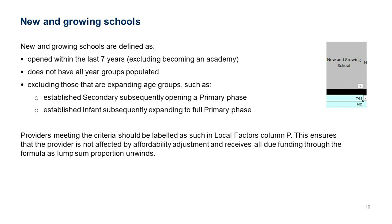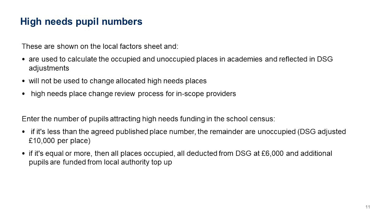A similar example: an infant school expanding to a full primary by adding a junior element. If the original school has been established for longer than seven years and has pupils in all year groups, the expansion does not make it new and growing. Any providers meeting the criteria — open within the last seven years with not all year groups populated — get labelled as such in the Local Factors sheet column P with a yes/no dropdown. This ensures the provider is not affected by affordability adjustments.